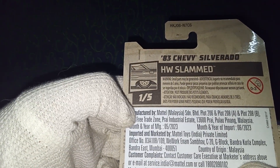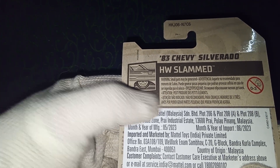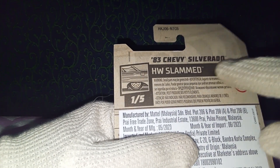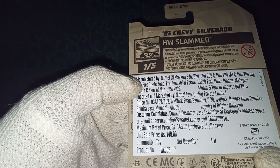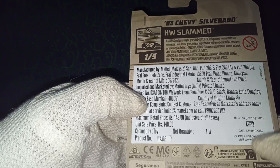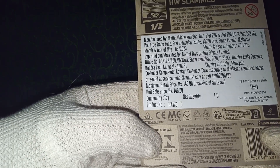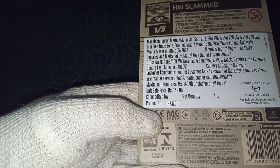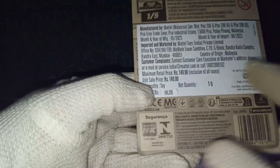We also have the Hot Wheels logo on the front. Turning around to the back side, we have the same basic information: the logo for HW Slammed series, the number 1 out of 5, and the name Chevy Silverado Slammed series. There's multilingual information with warning signs, manufacturing and import details, customer complaint info, and the BIS certification for imports in India. Some company codes and logos with the Hot Wheels website and the Mattel service website, along with the barcode. Some multilingual information on the base as well. That was the packaging for the mainline series.